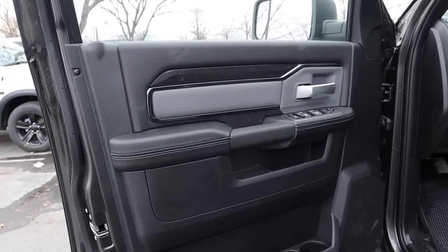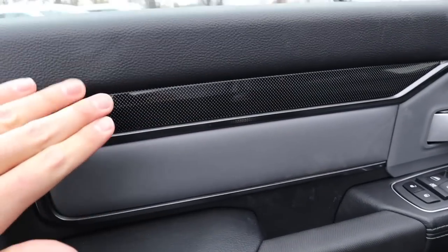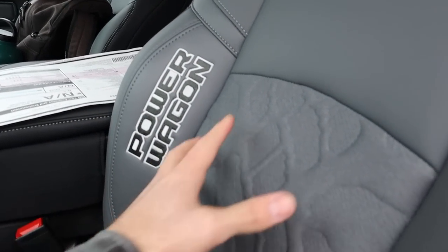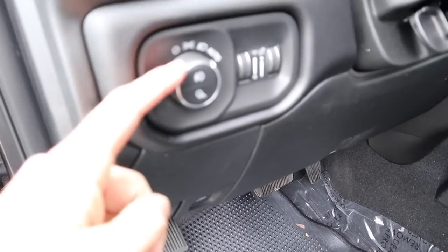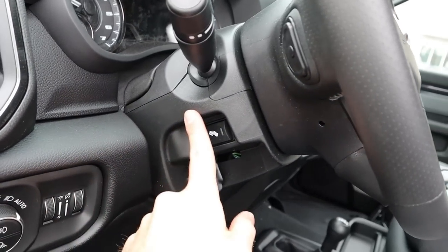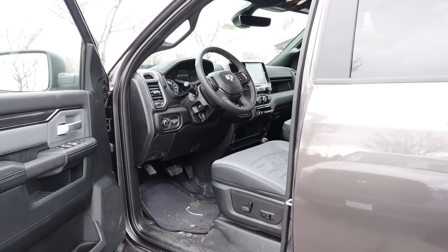The front door panel features soft-touch material with stitching and gray leather with black dot trim up above, along with all your window controls and mirror adjustments. The front seats have soft-touch material throughout, the Power Wagon logo, cloth trim in the center, and seat adjustments on the seat side. The light controls cover fog lights and cargo light, and the steering wheel has pedal adjustment on the side — the steering column adjustment itself is manual.